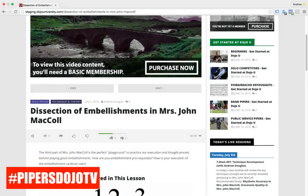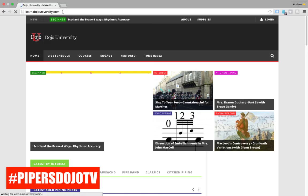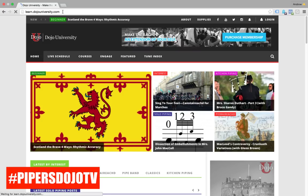Here is the new website. You can type in dojouniversity.com and you'll notice that it sends you right to learn.dojouniversity.com. Because I'm live streaming and using my computer at the same time, things are a little bit on the slow side. Things are loading and we can see we're now on the homepage of Dojo University.